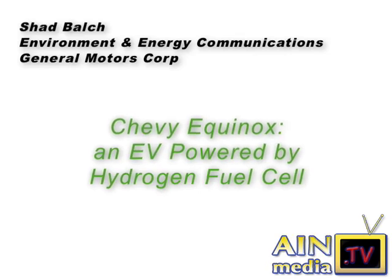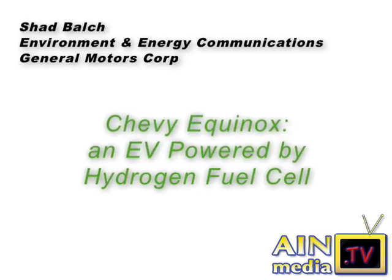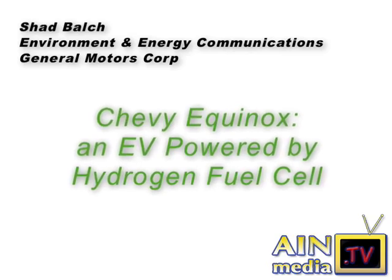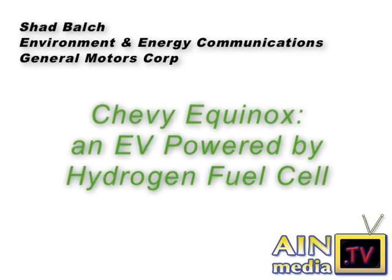The Green Team drives and reviews our first EV. Join John Lesage and I for a ride in the Chevy Equinox, an electric vehicle powered by the latest GM hydrogen technology.